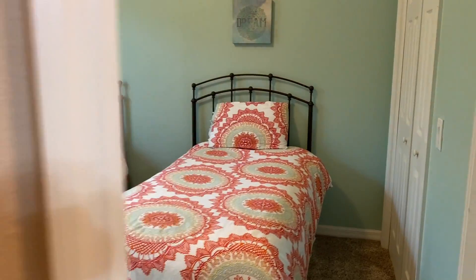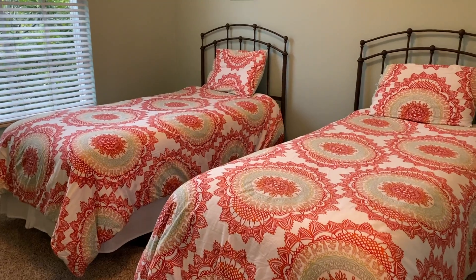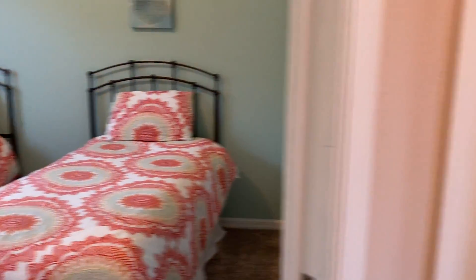This is the second guest bedroom. Those are two twin beds. It has the same closet as the other bedroom.